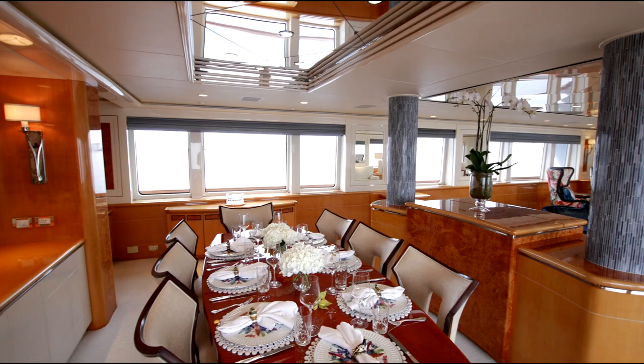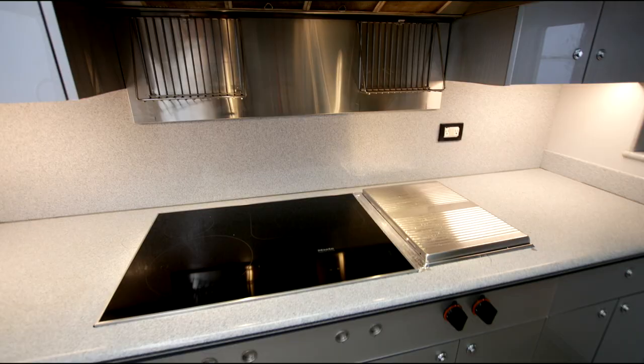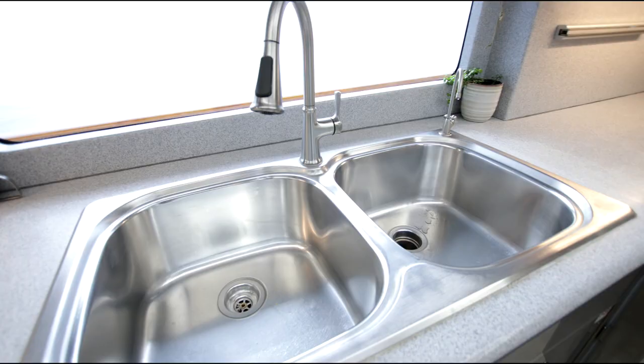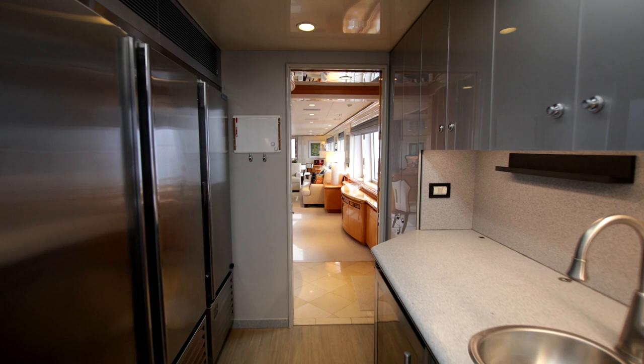Look at the size of it. The designer and the builder of this yacht clearly believe that galley space is important on a yacht of this size and proportioned the main deck accordingly. I have to say they got it absolutely right. And when you look at the quality of the equipment in here, and the amount of fridge and freezer space, this is a yacht you could certainly spend a lot of time on and enjoy dining at its best.